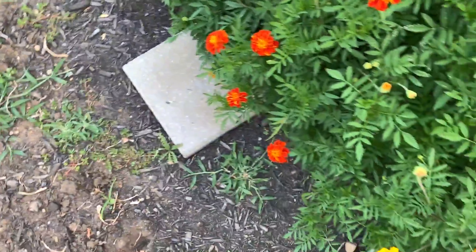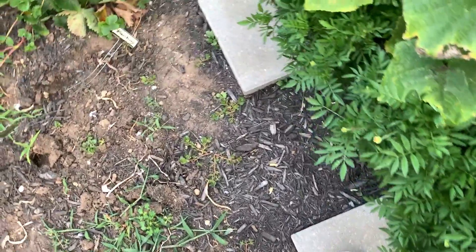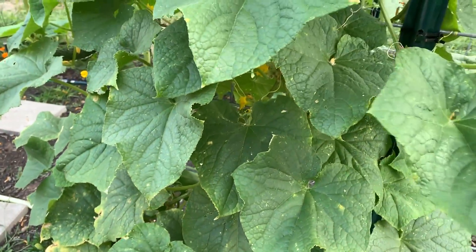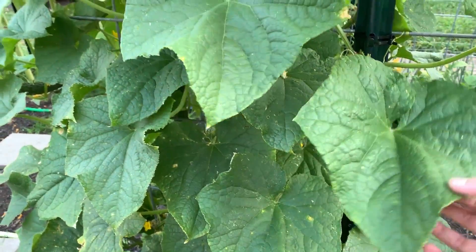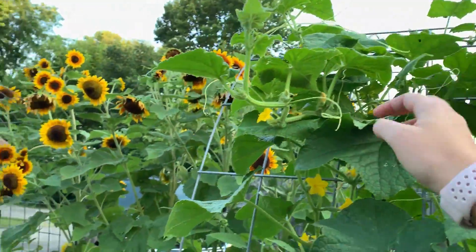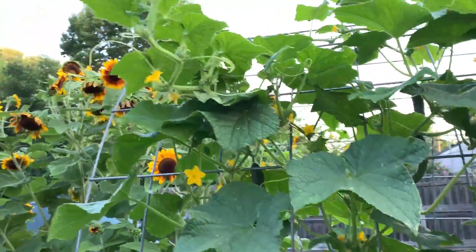These marigolds I need to cut back. I don't want to cut them back though because they're all bloomed and they look pretty, but the path is a little hard to get on. This plant is starting to turn yellow — when it gets really hot, cucumbers don't necessarily like it, but it's still massive and these vines are coming off in this direction. They need to go up that way, but whatever.